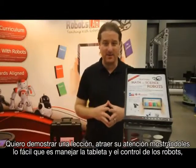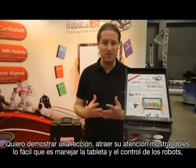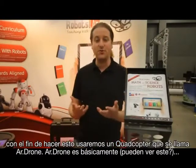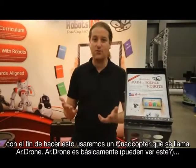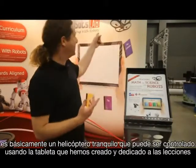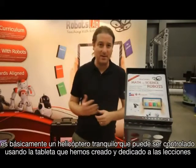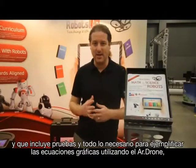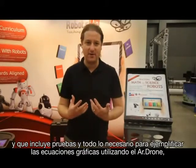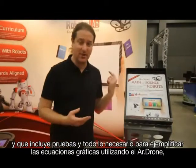I want to demonstrate one lesson and show you how easy it is to control the tablet and the robots. To do that, we will use a quadcopter called the AR Drone. The AR Drone is basically a quadcopter that can be controlled using the tablet. We've created a dedicated app and dedicated lesson — including quizzes and everything — that can demonstrate, for example, quadratic equations using the AR Drone.